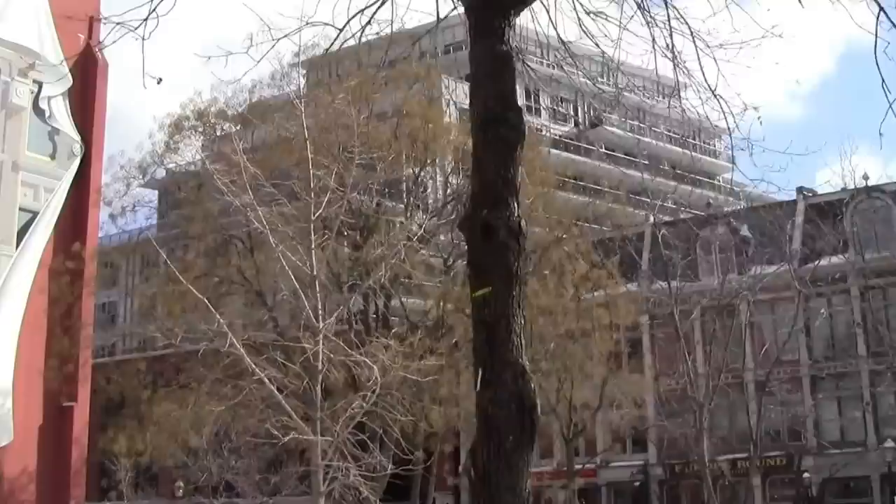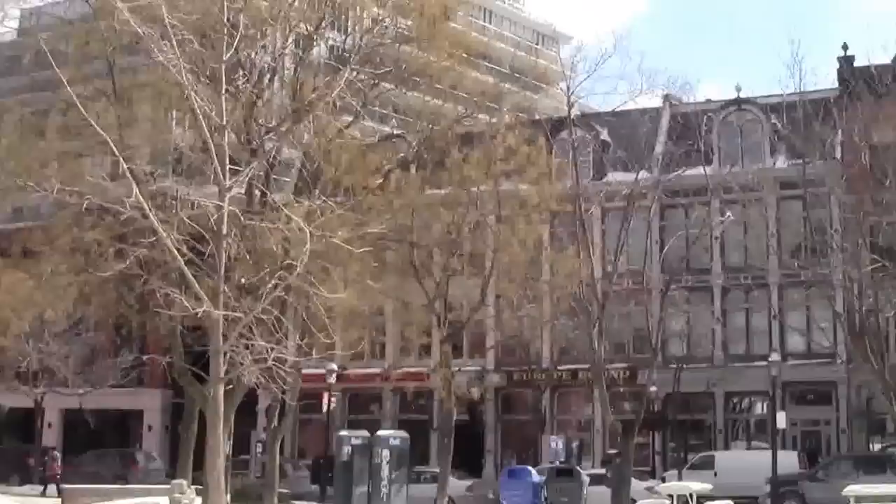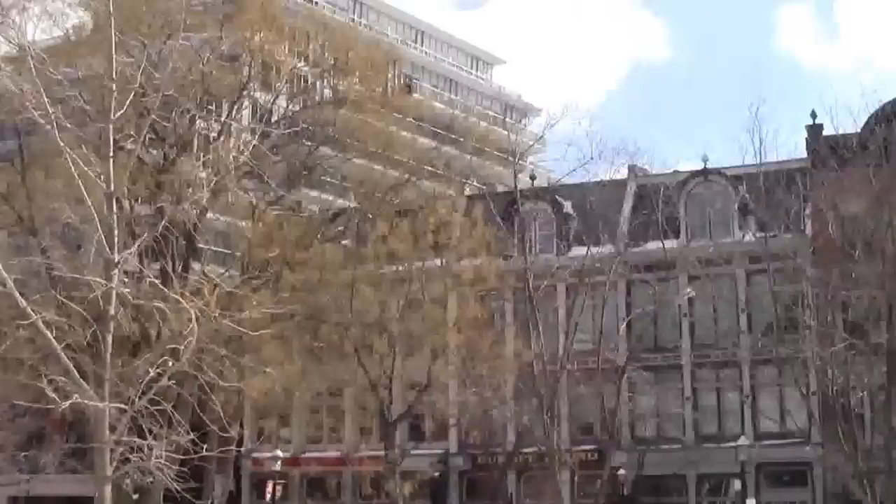Hi everybody, it's David Fleming here from the Toronto Realty Blog, and today I wanted to talk about a new condominium that I really, really like. And yes, it's kind of ironic because this condominium is currently hiding behind a tree, but the point I'm trying to make is that it just fits with the area. If this tree was in full bloom, you might not even be able to see it.